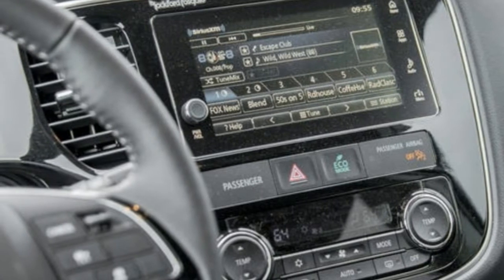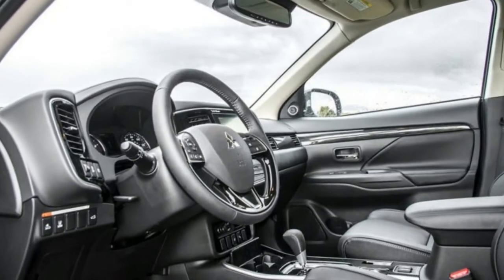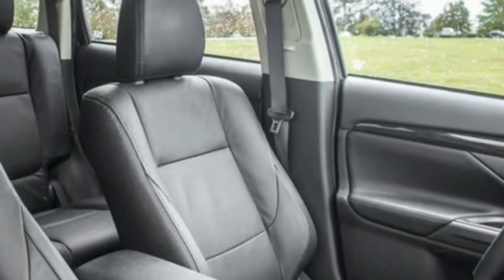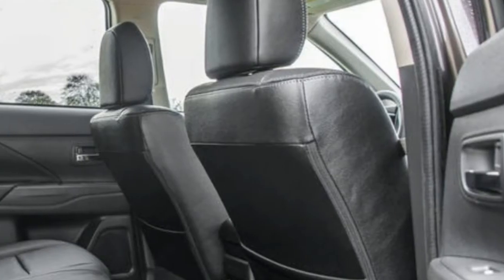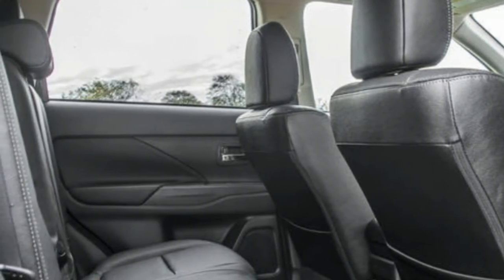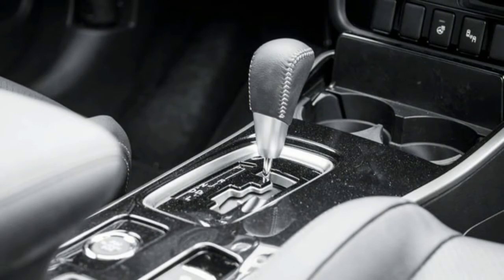A word about the third row: this isn't a large vehicle to begin with, so the third row is only suitable for kids or emergency use — like sheltering stranded explorers in the middle of Montana in below-zero weather. As with comparably sized crossovers and SUVs, the third row exists mainly to one-up the competition, but it isn't particularly useful in practice. The Outlander is just a size too small to pull it off, so don't expect the rear seats to feel like those in the Tahoe or Pacifica, despite the fact that they're technically there on paper.